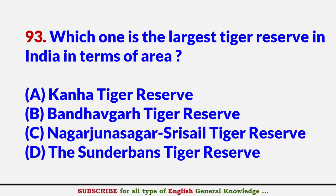Which one is the largest tiger reserve in India in terms of area? Answer C: Nagarjunasagar–Srisailam Tiger Reserve.